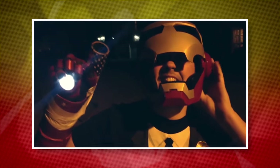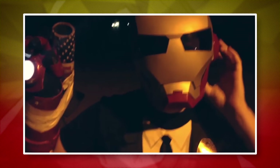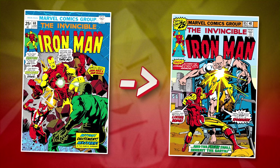Can you believe it's been like three years and this is the first Iron Man video I've made? If you don't count the very first video on the channel, that's just me shooting off fireworks dressed as the Golden Avenger. From Invincible Iron Man number 68 to 85, Tony wore a suit which for the first time included a little bump for his nose.